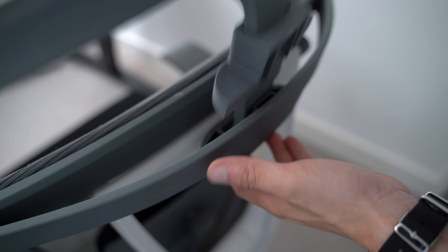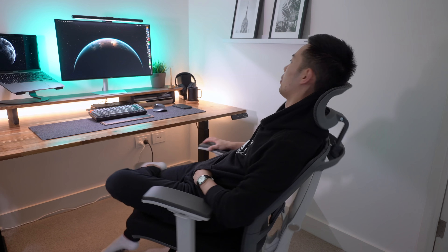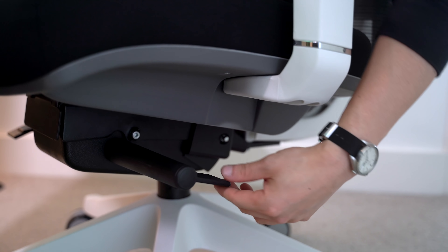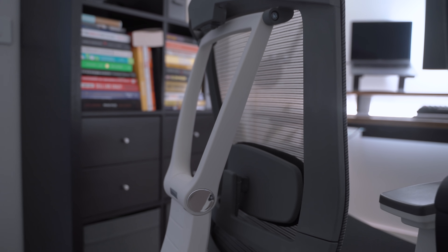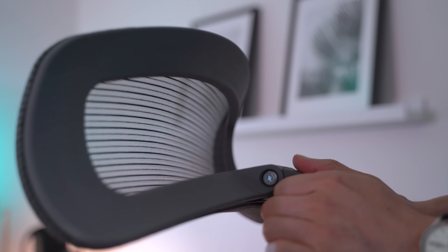Playing around with it, the first thing I noticed is the complete control you have over the chair. Previously I could only change height and tilt — now I have control over height, tilt, armrests, headrest, lumbar, and the seat cushion. The curved headrest is great for combating neck pain during extended hours. Overall it looks more pleasing to the eye than the Markus — sleek and minimal with a practical mesh backing.